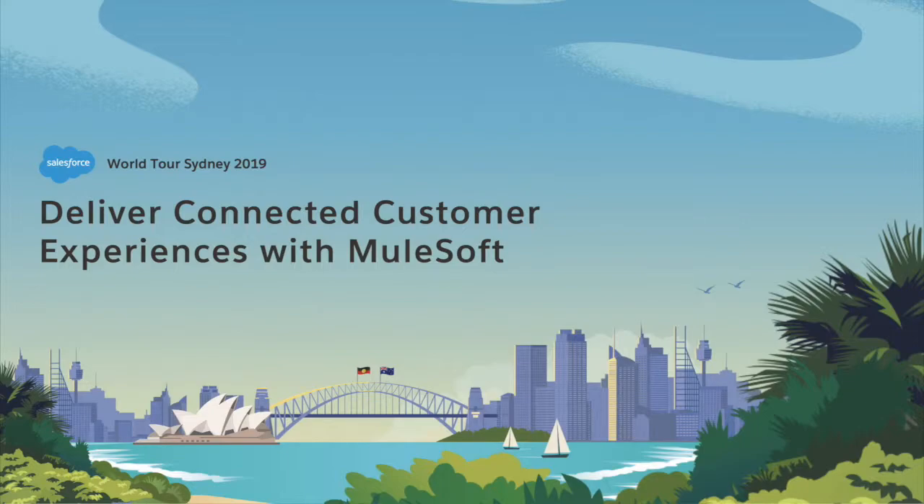At MuleSoft we believe each of these business processes should be exposed as an API. An API is the modern building block for connectivity, and it can be reused across channels. In my role I stand with customers in front of whiteboards and re-architect into the system-process-experience level approach. At some stage in that process, the penny drops and customers see how they can write a common core service — around channel operations or inventory management — and reuse it across channels. That's when they see reuse really does drive acceleration.